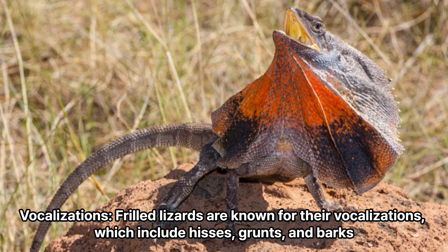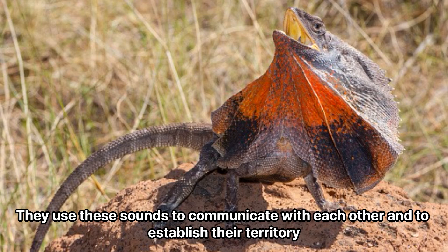Vocalizations: Frilled lizards are known for their vocalizations, which include hisses, grunts, and barks. They use these sounds to communicate with each other and to establish their territory.